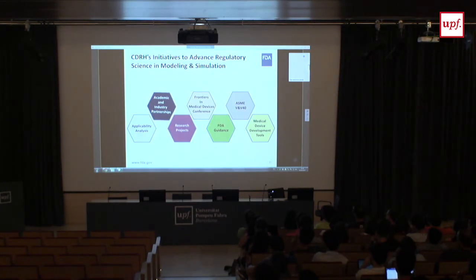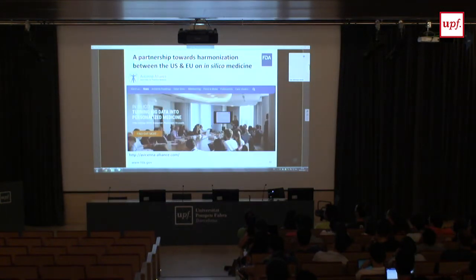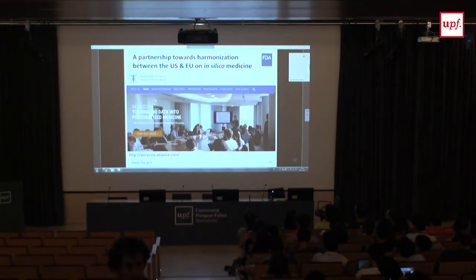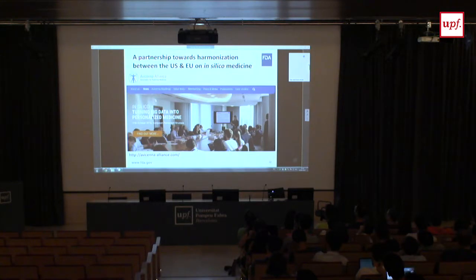Regarding partnerships: last fall I went to Brussels, met with folks from the Avicenna Alliance, and gave a presentation to members of parliament and an EU Commission representative. When Avicenna Alliance visited FDA last week, they met with more staff, toured facilities, met with our chief scientist, and we signed a memorandum of understanding to formalize a partnership harmonizing EU and US efforts on in silico medicine. We also met with a senator writing legislation about in silico medicine in the US.